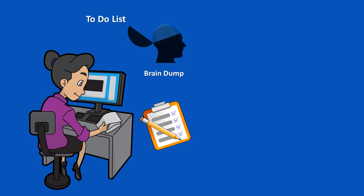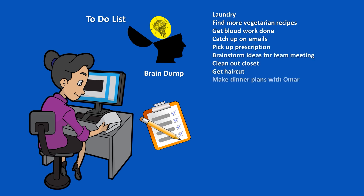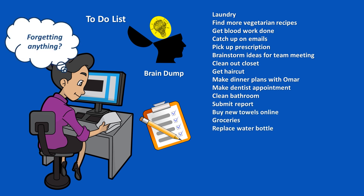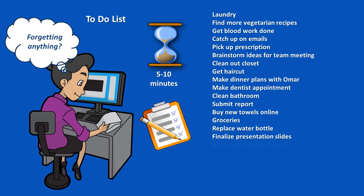Next is the to-do list. We start with a brain dump, taking a few minutes to write down all of the tasks we have coming up that we can think of, either on a piece of paper, or in a to-do list or brain dump app, or on a whiteboard. Then we ask ourselves, is there anything else I might be forgetting? And we set a timer for 5 to 10 minutes and write down anything else that comes to mind.